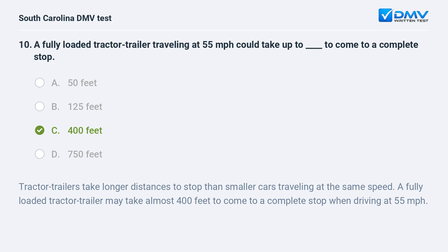Tractor trailers take longer distances to stop than smaller cars traveling at the same speed. A fully loaded tractor trailer may take almost 400 feet to come to a complete stop when driving at 55 miles per hour.